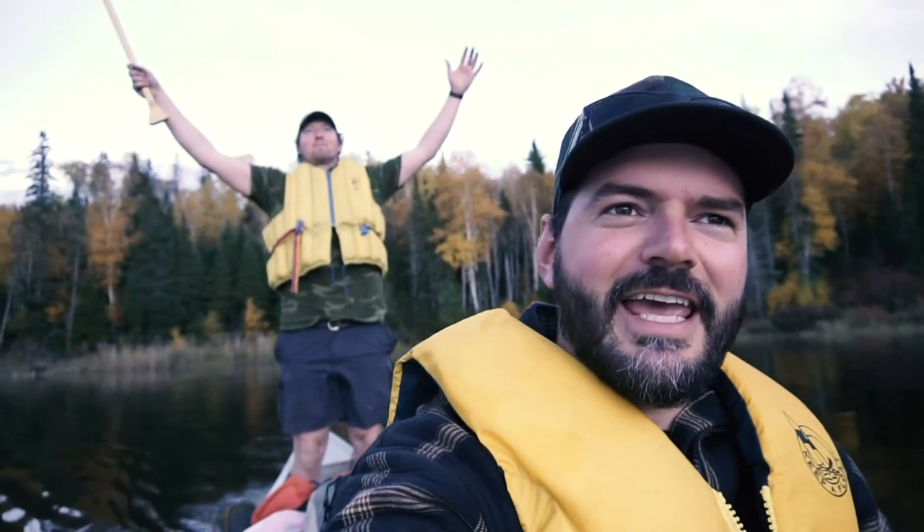Paul is a seasoned backcountry camper, and I thought he would be the best person to bring along to show all of you guys how to escape some of the more popular campgrounds and venture into the backcountry a little bit. Now since this is an introduction, we're not going all the way into the backcountry. I hope you enjoy this session — this is just all about the intro to the backcountry in Manitoba.